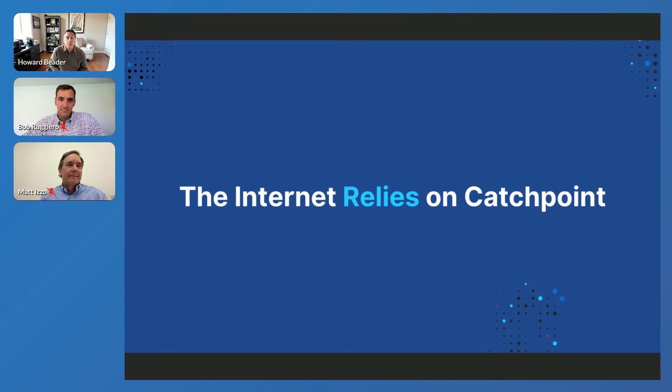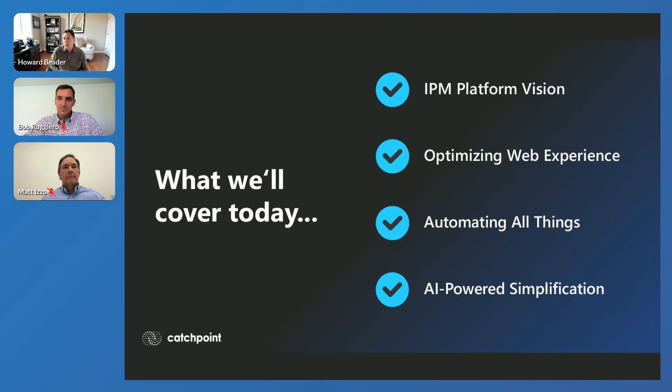We like to talk about Catchpoint as the organization the Internet relies on. We are supporting many of the largest organizations in the world, ensuring the resilience of their digital experience. What we're going to cover today is our IPM platform vision — IPM is Internet Performance Monitoring — optimizing web experience, automating all things around IPM, and how we're leveraging AI to simplify your Internet Performance Monitoring.